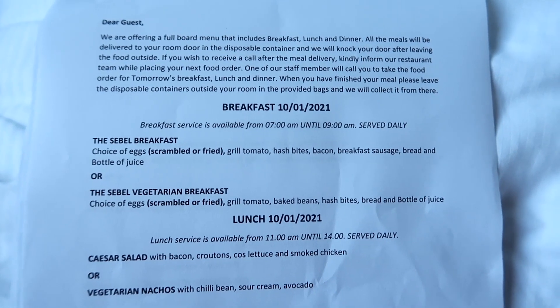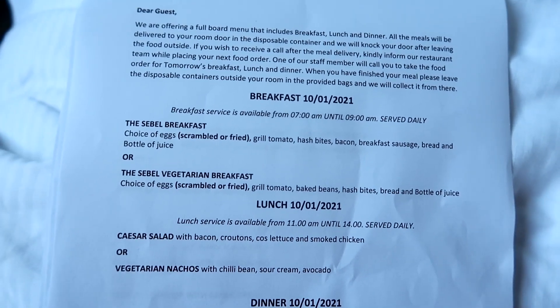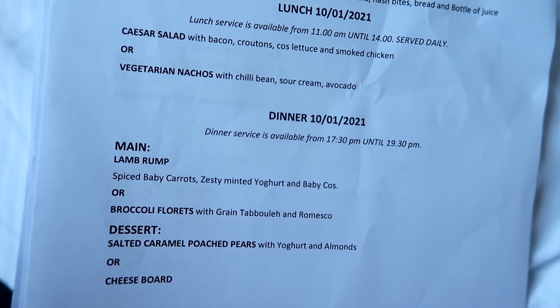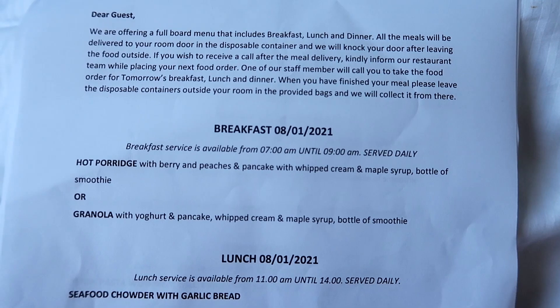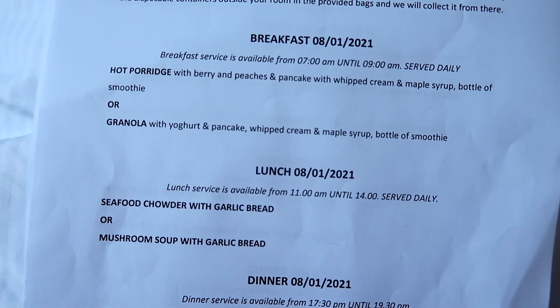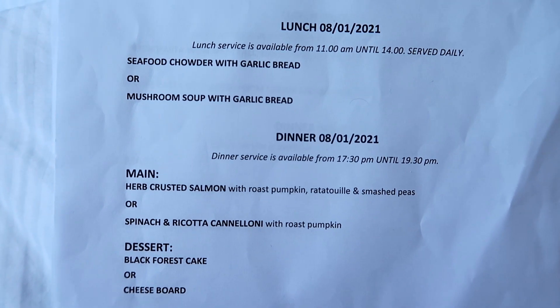Now that I've shown you the room, let me tell you about the procedures and what's involved on a day-to-day basis. Each day you get a new menu and you get to order breakfast, lunch and dinner — they bring it up to your door, you get a knock, put a mask on, open the door, there's a brown paper bag on the ground, you pick it up and dig in. Today's menu has the Seville breakfast: scrambled or fried eggs, grilled tomato, hash browns, bacon, sausage, bread, and juice. For lunch there's a Caesar salad or vegetarian nachos. For the main meal you can have lamb rump or broccoli fritters, and for dessert salted caramel pears or a cheese board. On another day you might get hot porridge with berry peaches, pancakes with whipped cream and maple syrup, a smoothie, or granola with yogurt. Mains include herb-crusted salmon with roast pumpkin and a spinach ricotta, with black forest cake or cheese board for dessert. Each day and each meal is different — some taste fresh and crispy, others taste like microwave food.